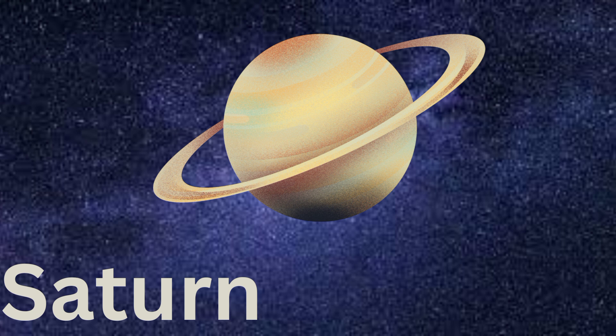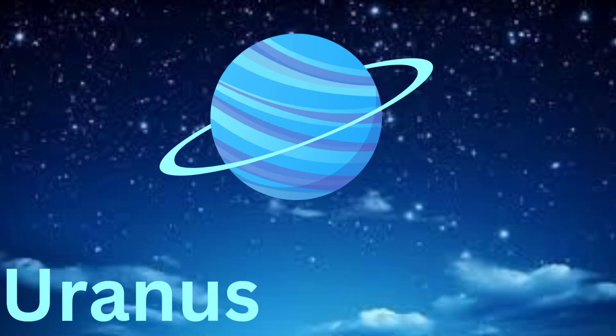Can you say Saturn? Last one. Next is Uranus. It spins on its side and has rings that go up and down instead of around. Can you say Uranus?